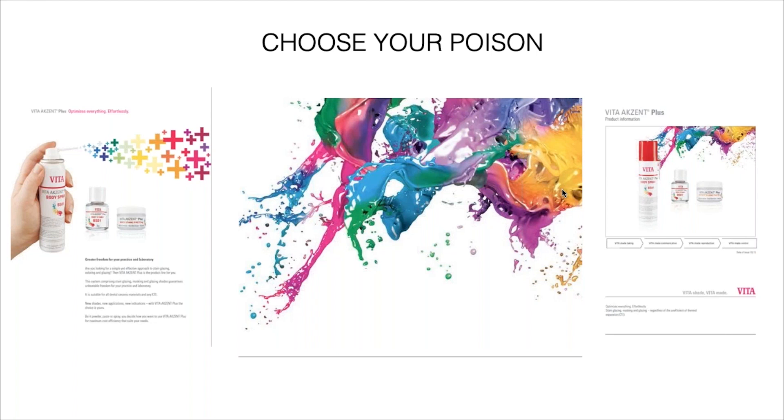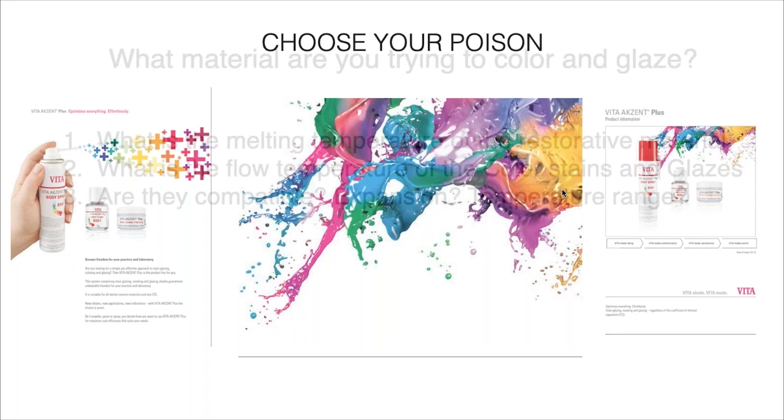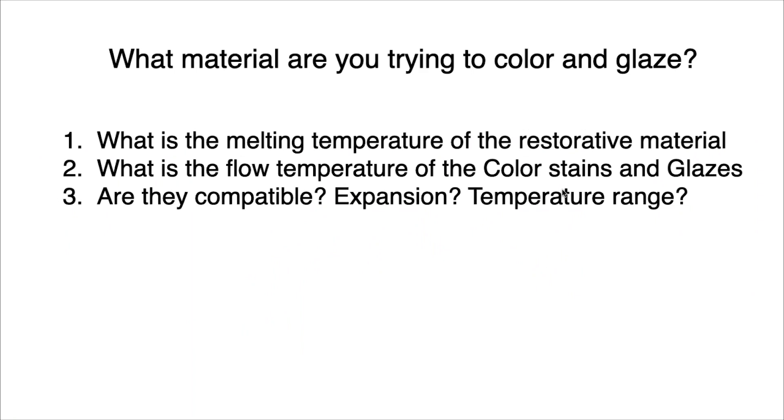Before you get into any staining, you have to know what type of material you're trying to color, the melting temperature of that restoration, and the flow temperature of the stain. What does it fuse at? Are they compatible expansion-wise, and is the temperature range acceptable? For instance, the original beta chrome stains have a high fusing point — you could not put those on newer lower fusing ceramic materials. You can always put a lower fusing stain on a higher fusing substructure like zirconia with LT glaze.